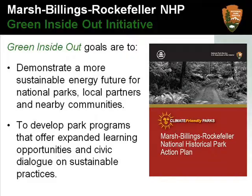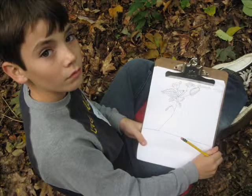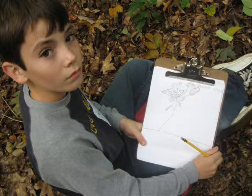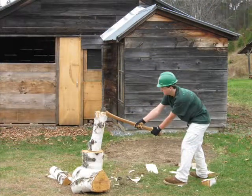The inside components of the program include efficiency and conservation, alternative energy generation, and evaluation through certification. The outside components of the program include alternative transportation, local food systems, and education and youth stewardship. Now let's take a closer look, inside and out.